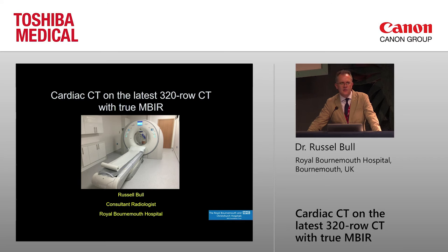Much of what you're going to hear at this Congress is all about the future and promising techniques — things like photon counting and all sorts of clever things that will come in the future. But what I'm going to show you now is very much a practical talk. It's using some of the very high-end technology that's available right now to change the kind of decisions you make as a clinician.